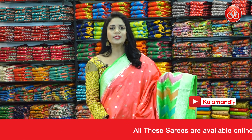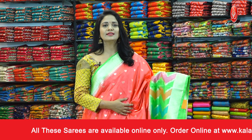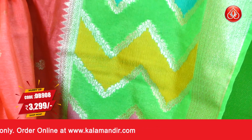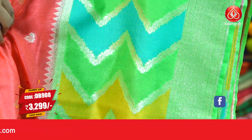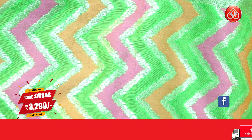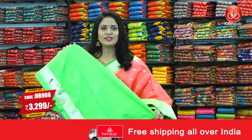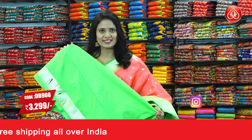Last pattern in this collection — peach and parrot green color combination. All over body has floral bitis. The border is contrast with multi-color blocks and zigzags. The lower half has floral brocade. The pallu is contrast with the same multi-color zigzag blocks along with tassels. The blouse is contrast plain with the border. Sari code DB908 and price 3299.